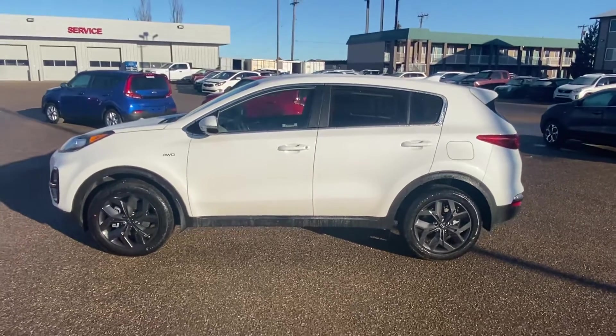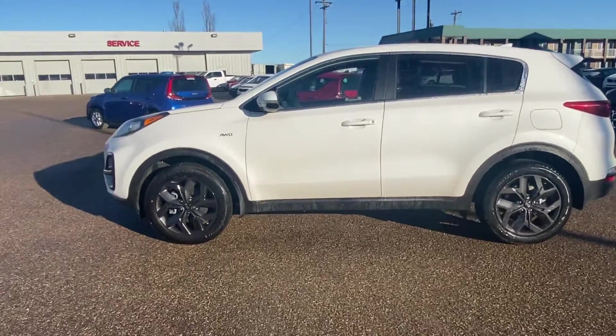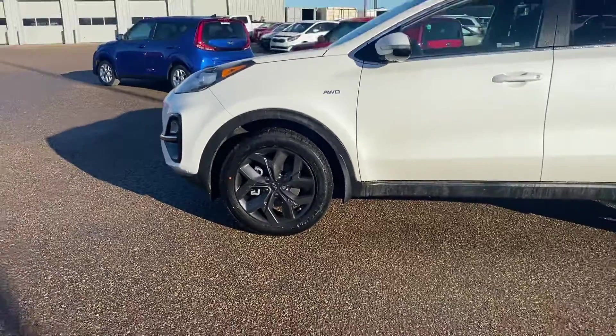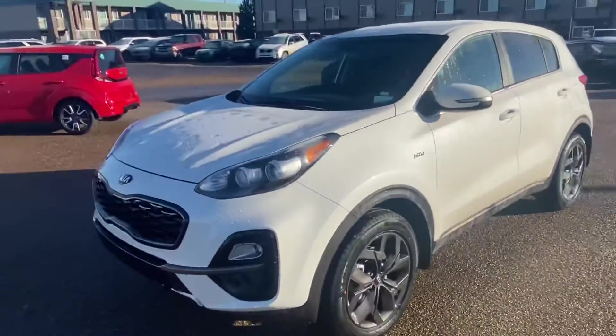This is the Snow White Pearl with the stunning white on black for the wheels. These fantastic new on the LXS black wheels sitting on those 18-inch alloy rims. Absolutely stunning.